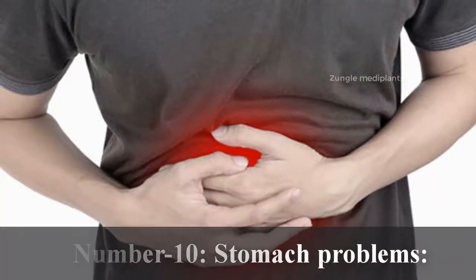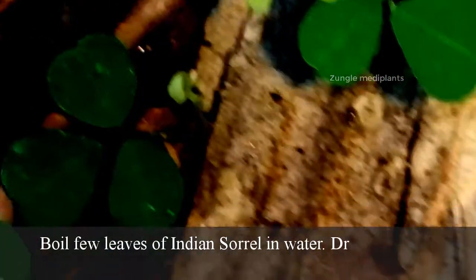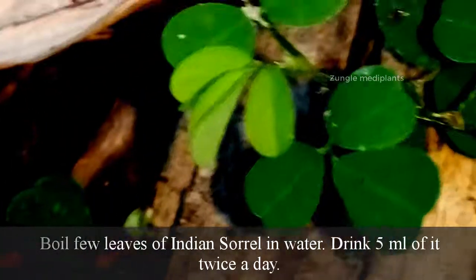Number 10. Stomach Problems: Boil a few leaves of Indian sorrel in water and drink five ml of it twice a day.